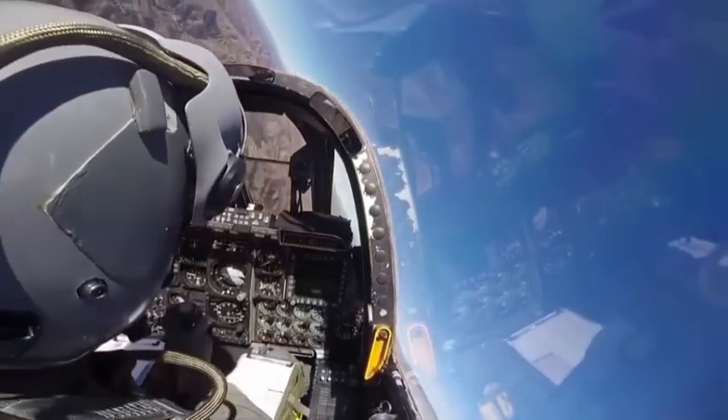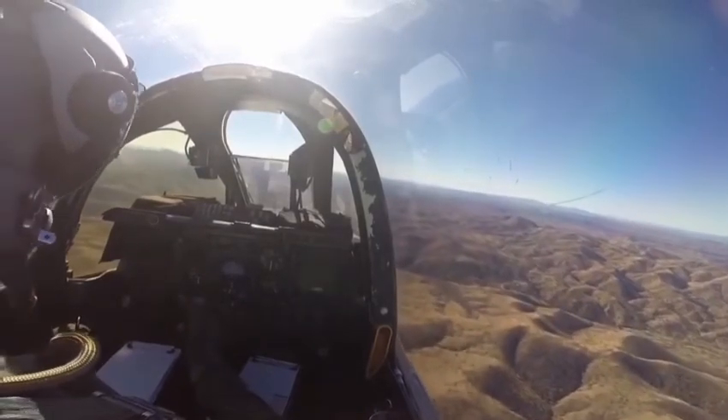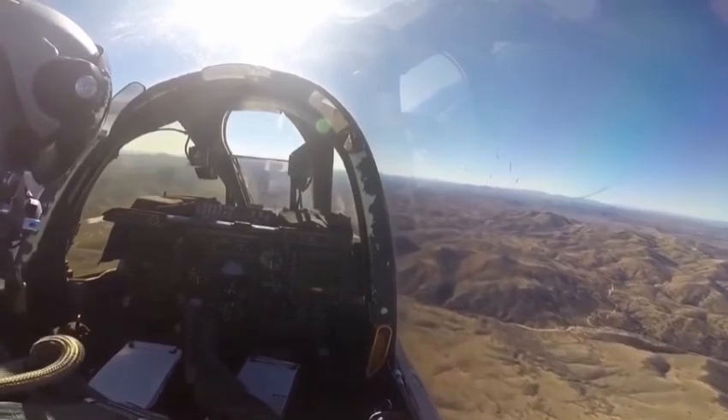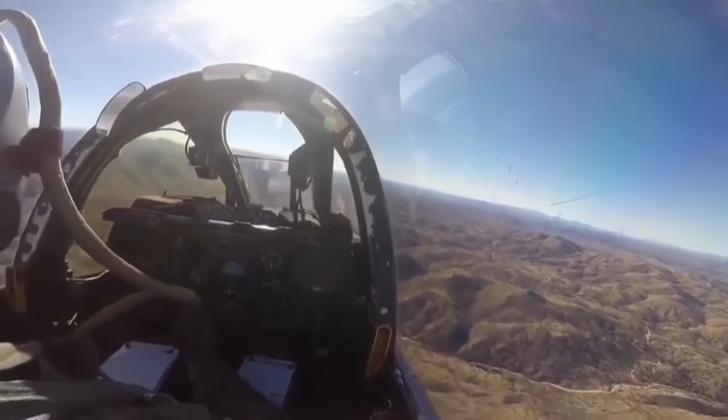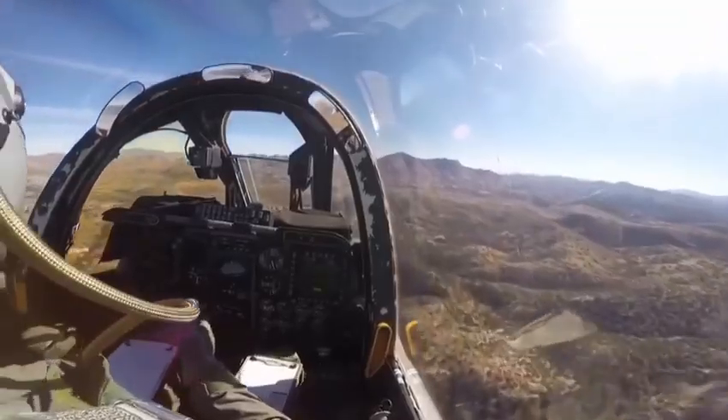Our next story about the A-10 Warthog will cover the famous pilot's story in which he landed without landing gear after a hard dogfight, so subscribe and turn notifications on so you won't miss it. Thank you for watching — hope you liked it.